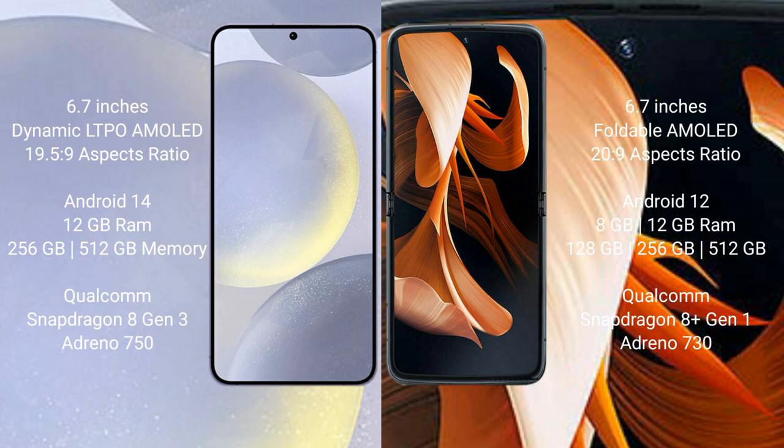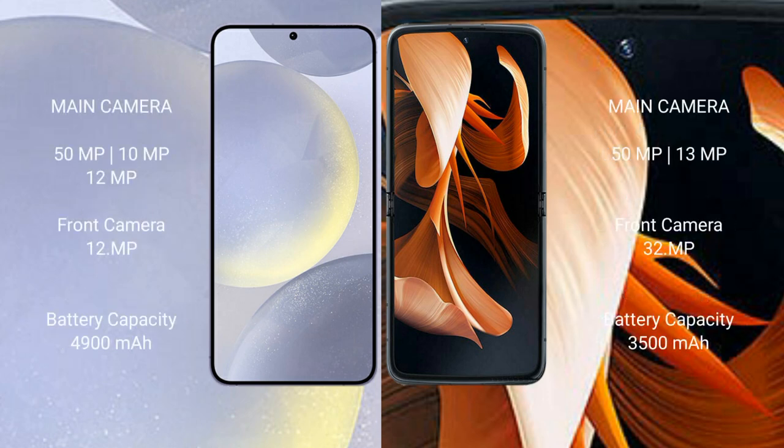The Motorola Razr comes with 8GB or 12GB RAM and 128GB, 256GB, or 512GB internal storage, powered by the Qualcomm Snapdragon 8 Gen 1 processor with Adreno 730 GPU. The Samsung Galaxy S24 Plus features a triple rear camera setup: 50MP plus 10MP plus 12MP, and a 12MP front camera.